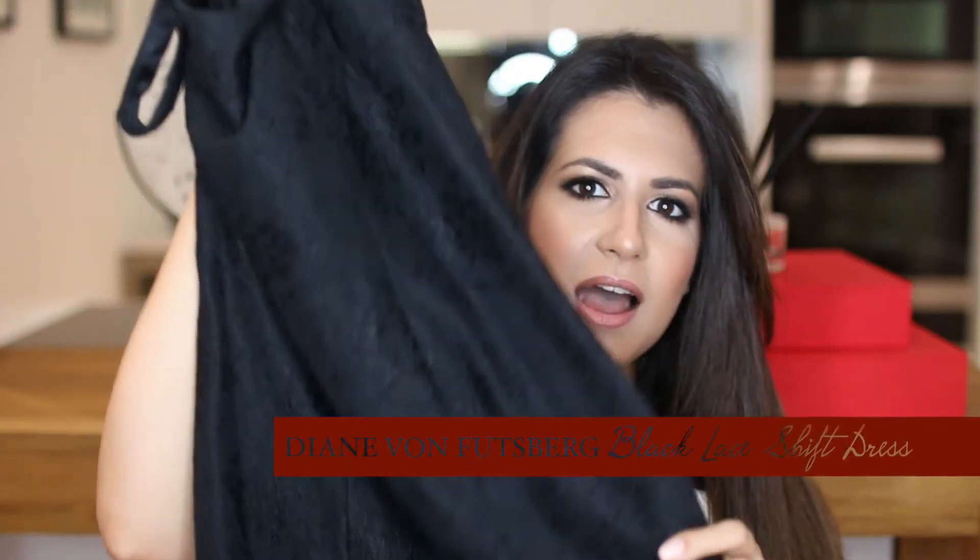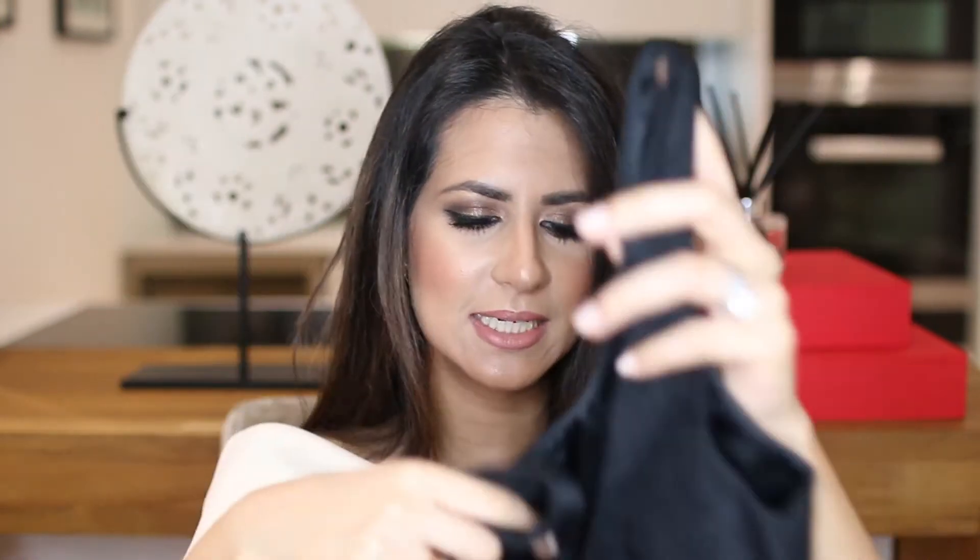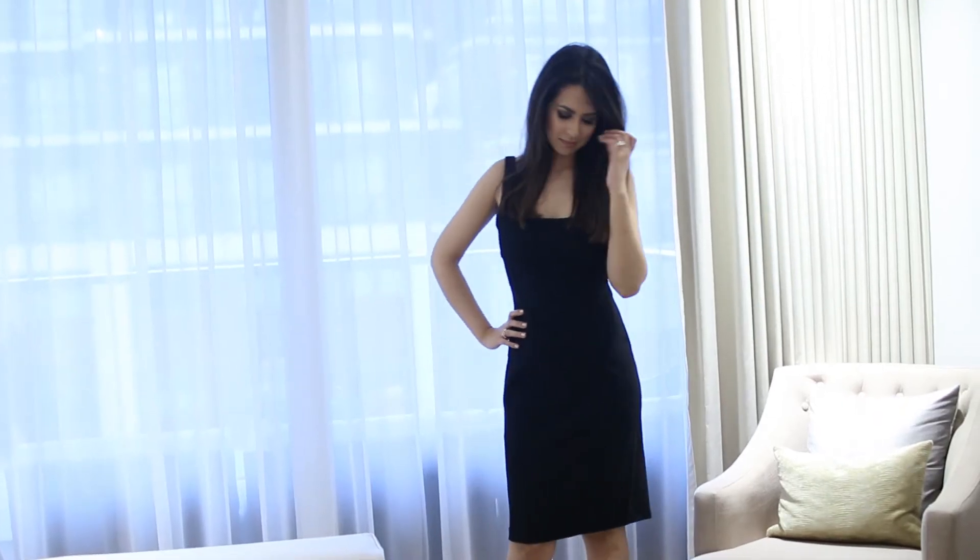Next is another Diane von Furstenberg dress — a black one I picked up a couple of years ago. It's a really staple little black dress with straps and a square neckline. It has a round cutout back, which I love. The whole dress has lace over it, which makes it look so much more sophisticated and interesting. It has a great fit — hugs you in the right places — and at the back it has a couple of pleats at the bottom which add a little something to an otherwise plain, black silhouette.